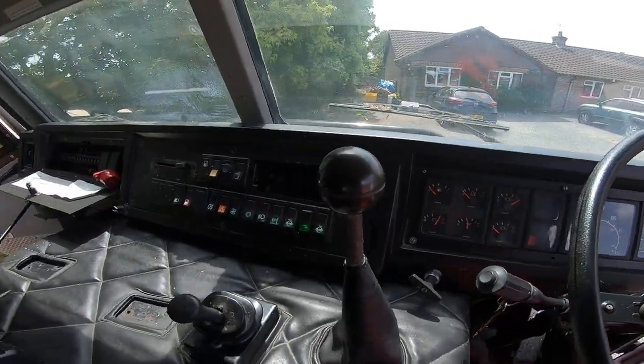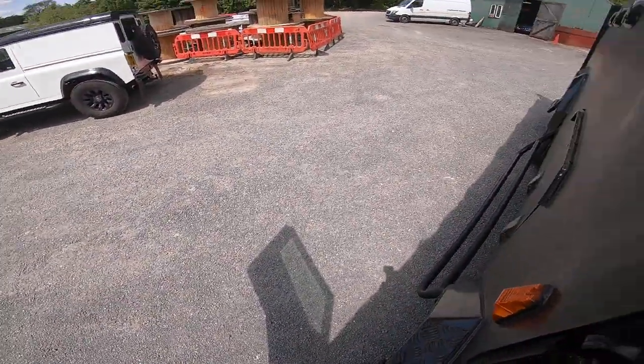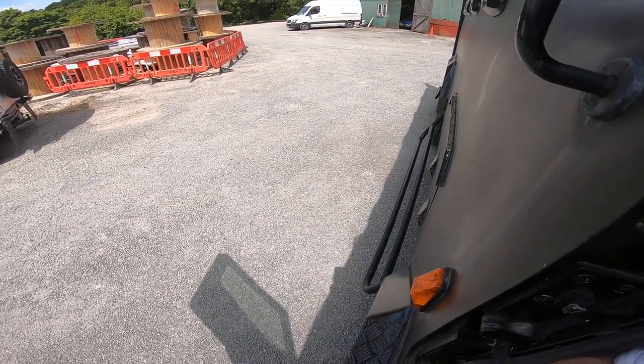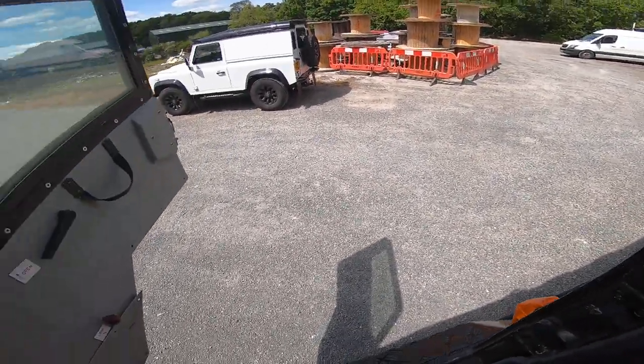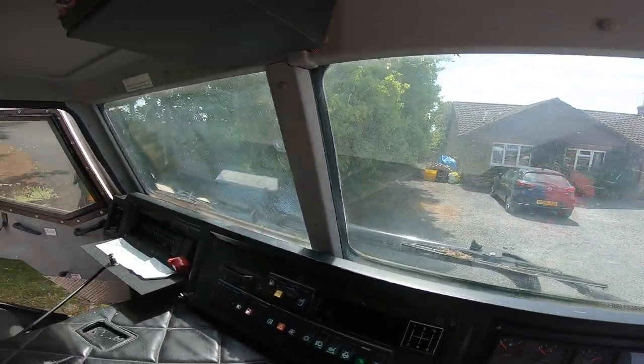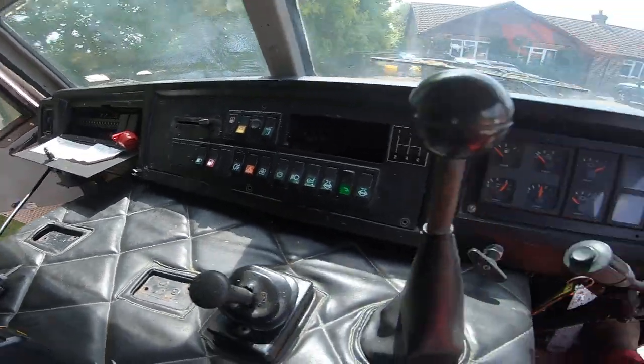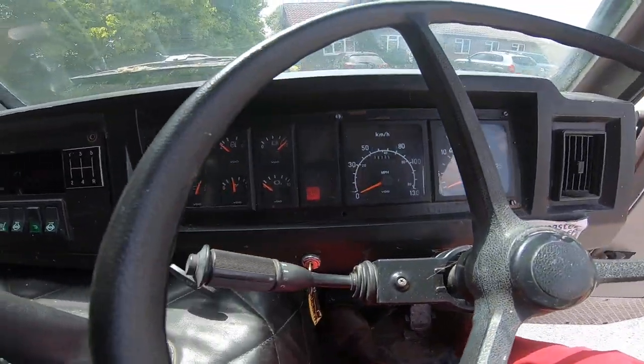And this is a six point — I think it's 6.4 litre turbo diesel. I've got a bulletproof window screen, some of the fuse boxes over there. It's got air brakes, air clutch.